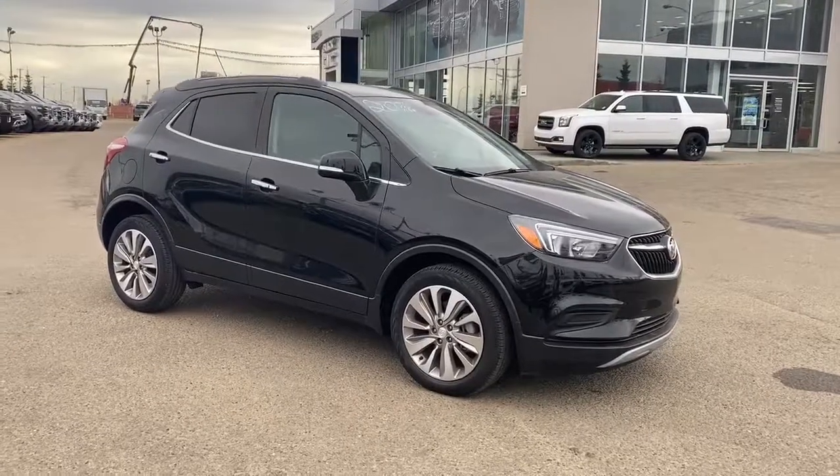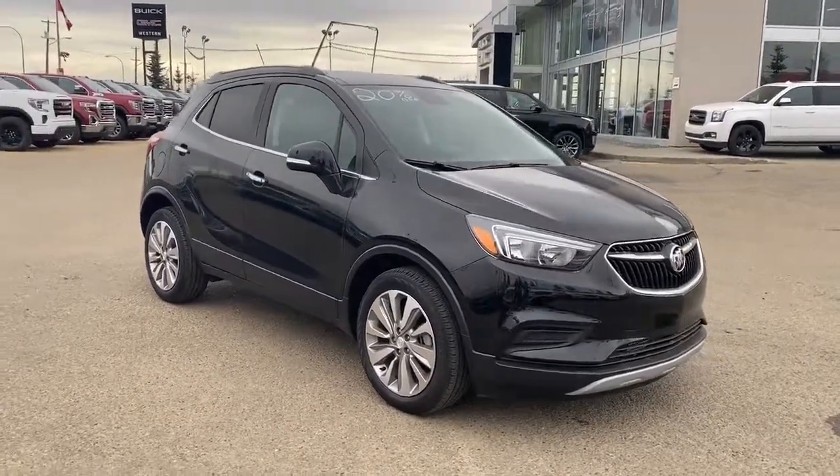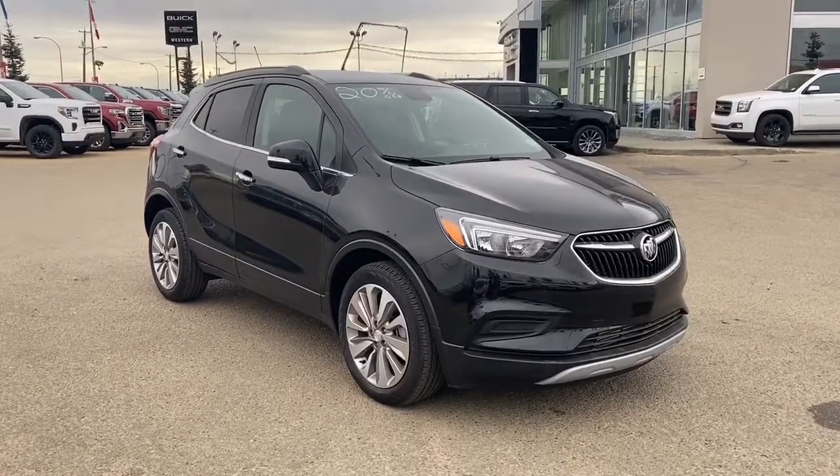Come take a look at this 2018 Buick Encore Preferred today, or visit us online at westerngmcbuick.com.